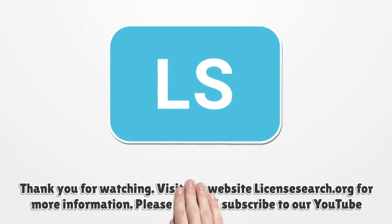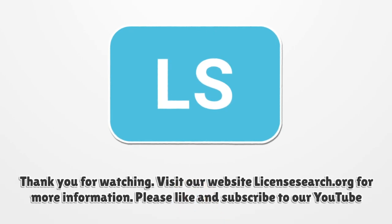Thank you for watching. Visit our website LicenseSearch.org for more information. Please like and subscribe to our YouTube channel.